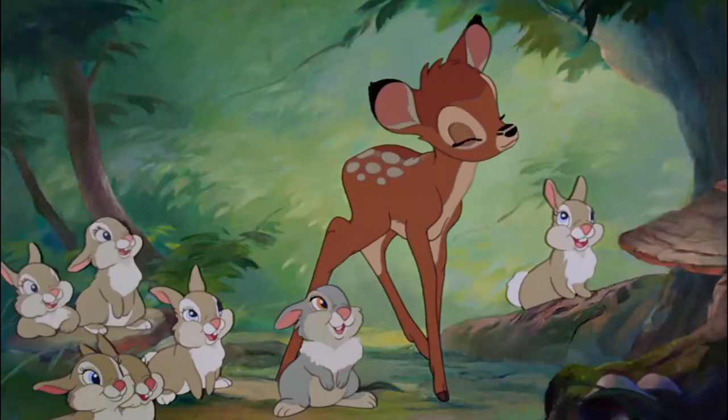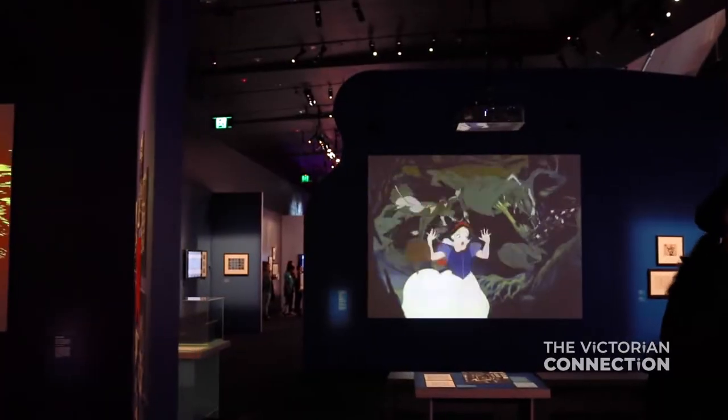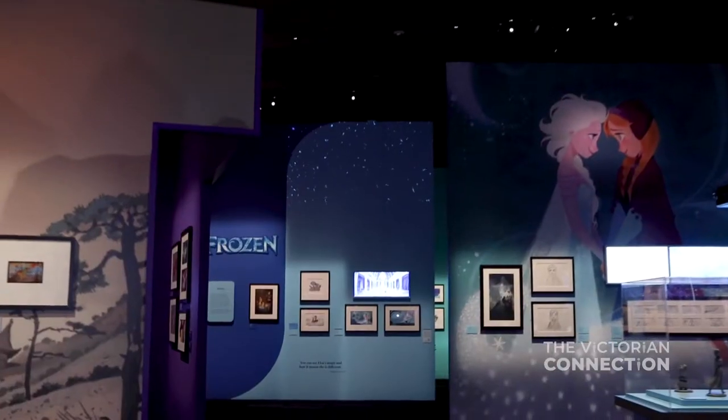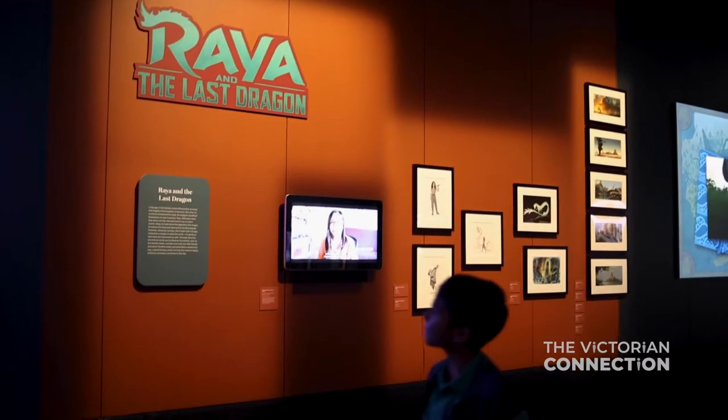A touch of Disney magic has arrived at Federation Square. Over 500 artworks direct from the Disney Animation Studios in Los Angeles are now showing at Acne. This exhibition really covers from the beginning of the Walt Disney Animation Studios all the way to Raya the Last Dragon, our most recent release.